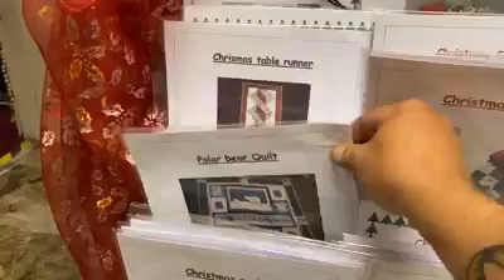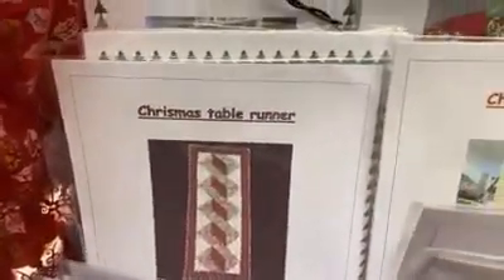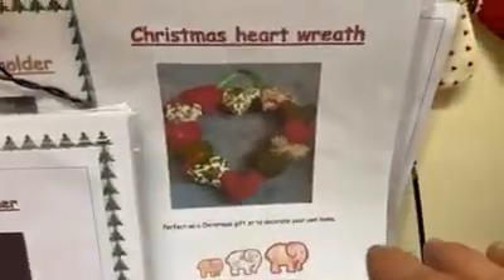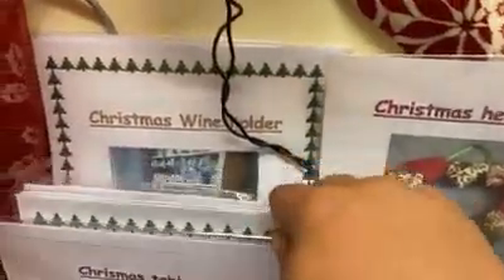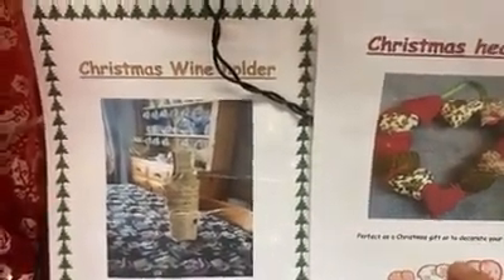We've got the Christmas table runner, the Christmas stockings, and the heart wreath. And Christmas won't be Christmas without the Christmas wine holder!